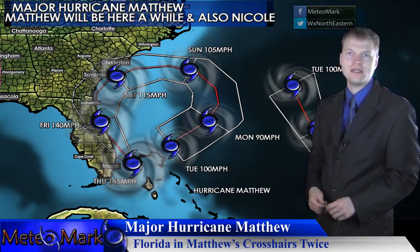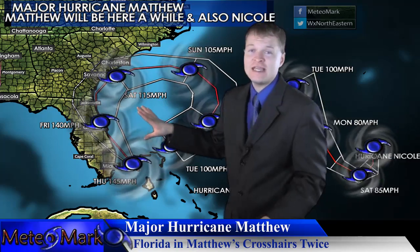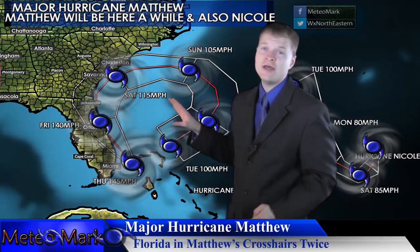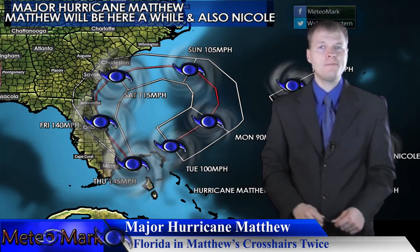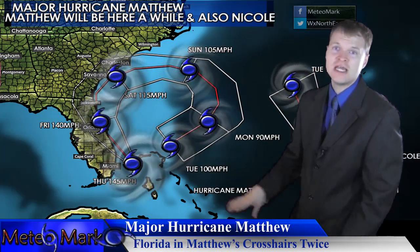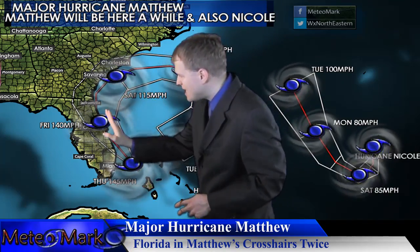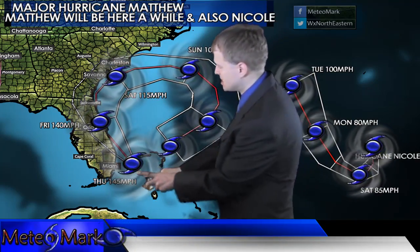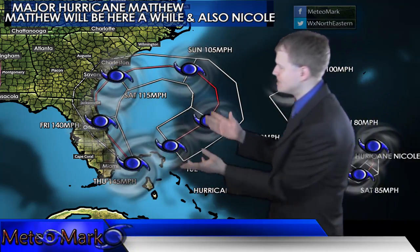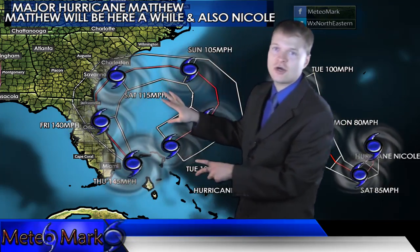It should make landfall somewhere between Boca Raton, West Palm Beach, and Melbourne, Florida. If you're in the path of this hurricane, I cannot emphasize enough, this is a dangerous situation. There is going to be catastrophic damage up and down the eastern portion of Florida. This system maintains Category 4 strength even if it heads slightly inland, because it's got the moisture and heat content of the Gulf Stream, and sea surface temperatures are well above normal in the Bahamas and off the east coast of Florida.